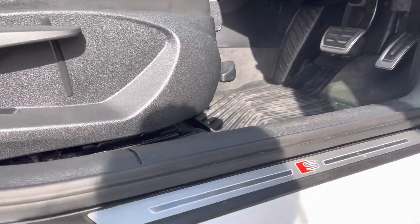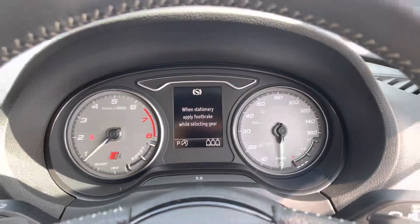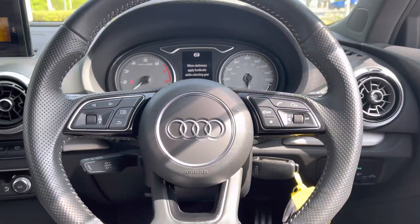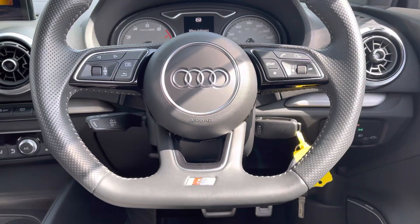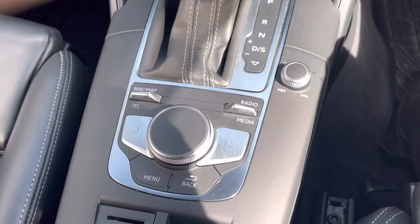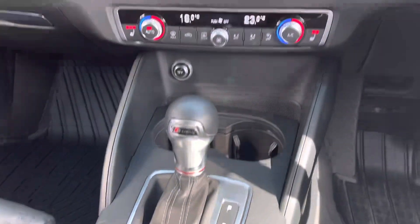Here we have the instrument panel and the black leather wrapped flat bottom multifunction steering wheel, which not only adds style but safety as you can easily control the infotainment screen on the dash. You can also control the MMI screen using this control panel.